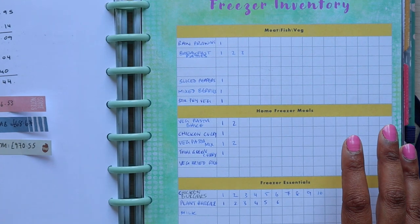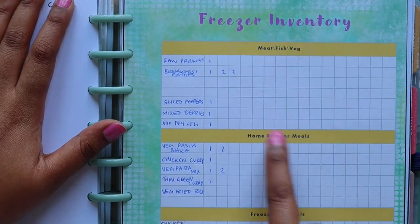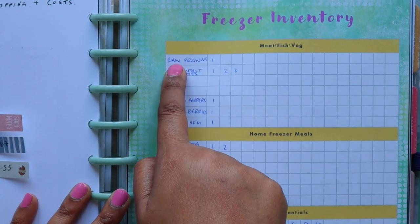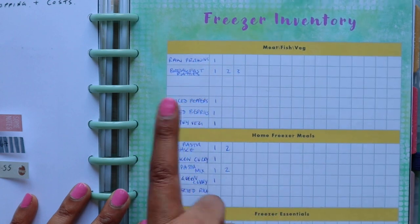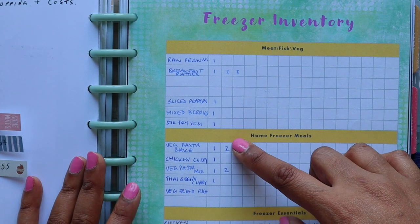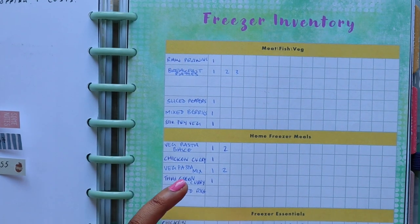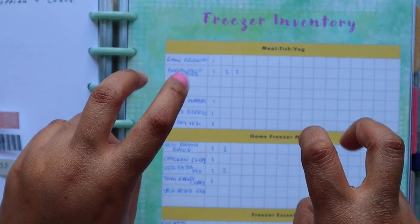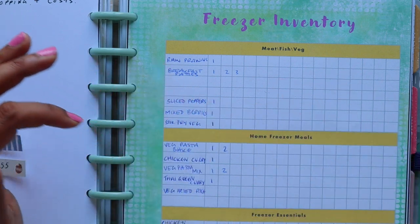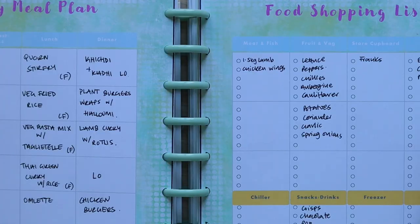If you didn't catch it on Instagram, I'm offering a free printable which is just an inventory for your freezer. In the free version you can put whatever headings you like. I probably will tweak it a little further — I've got a bigger section to write because even I struggled, and my handwriting isn't massive. There's a second page for things like other items — hash browns, chips — which take up a lot of space, and I'd like it to be categorized.